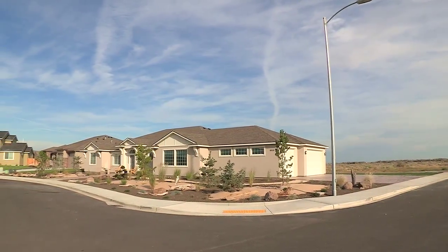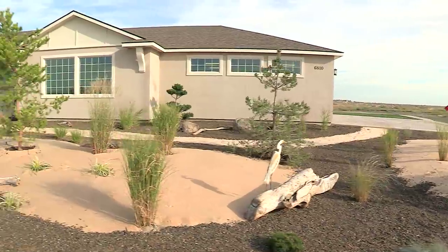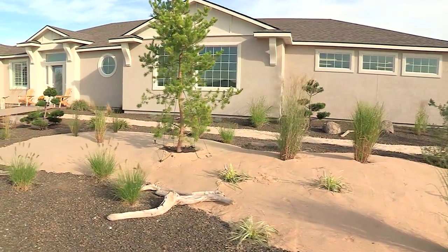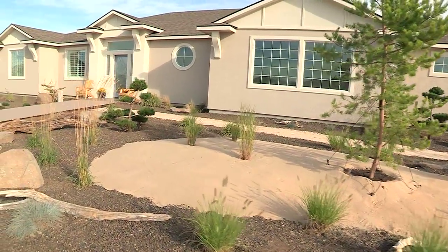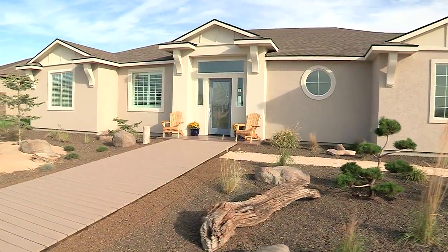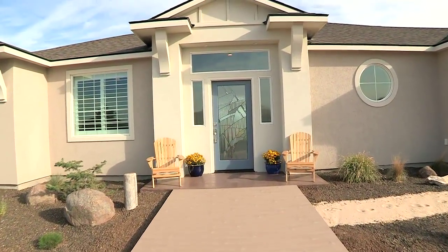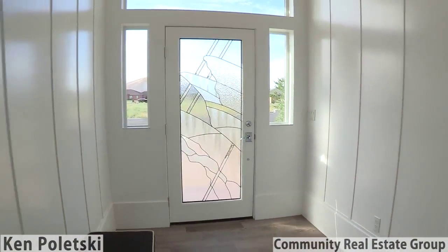The Beach House welcomes you with a xeriscape, low-water landscape design inspired by the sandy dunes on the Oregon coast. The composite dock walkway continues the coastal theme while also reducing surface water runoff through the spaces between the planks.